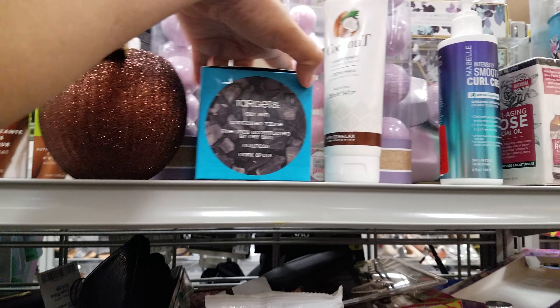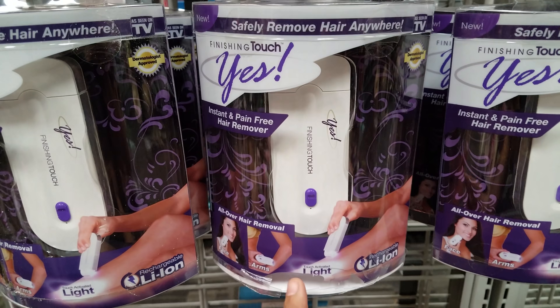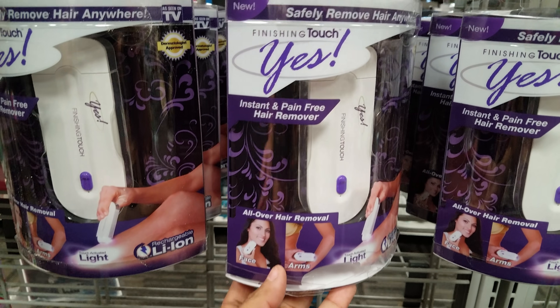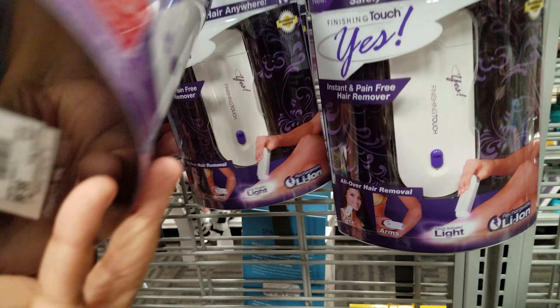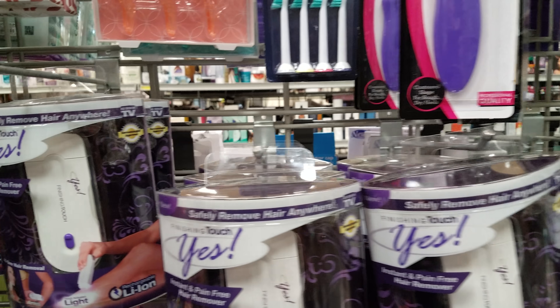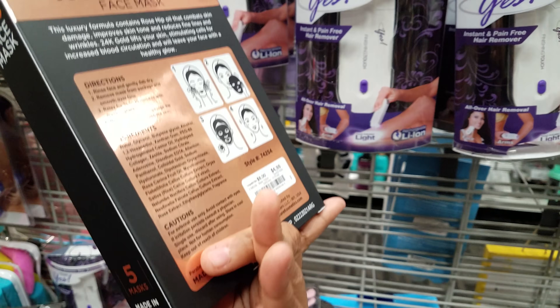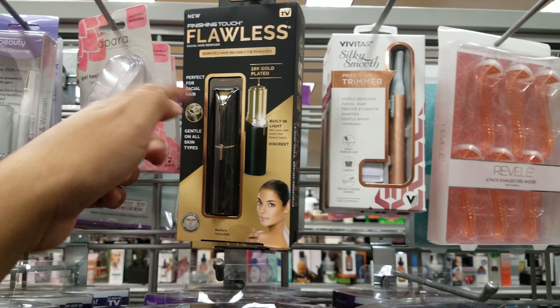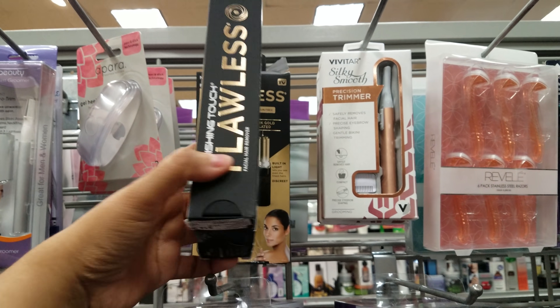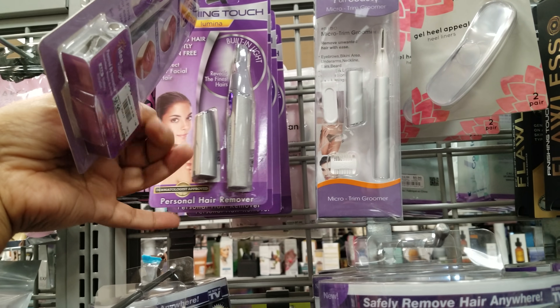Charcoal clay mask. I'm finding a lot of these hair removing products — they're like as seen on TV. Finishing Touch, like all-over hair removals — these are going to be ten dollars. Rose Gold Luxury Hydrating Treatment Mask — five dollars. A lot of hair removal items here too. We got the Flawless one — I've seen that one at Bed Bath and Beyond in the as seen on TV section. Then the Finishing Touch personal hair remover — they want seven.